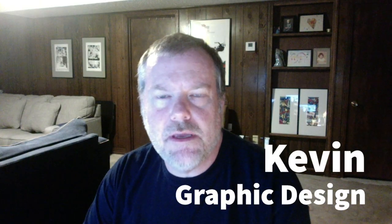My name is Kevin Cates. I am the professor of graphic design at UA Little Rock. I am a Little Rock native and have been teaching at UA Little Rock for — I'm not sure how many years it is — 14 years, I guess.